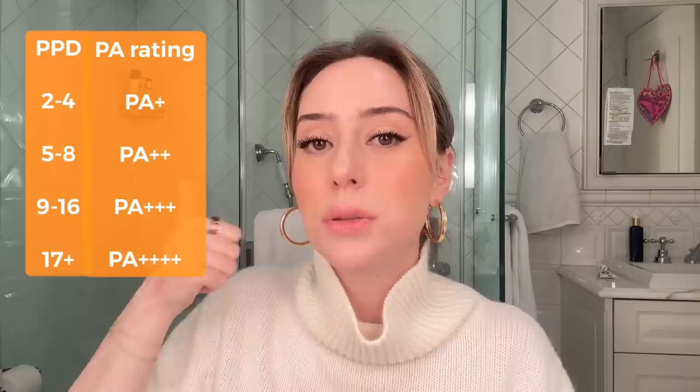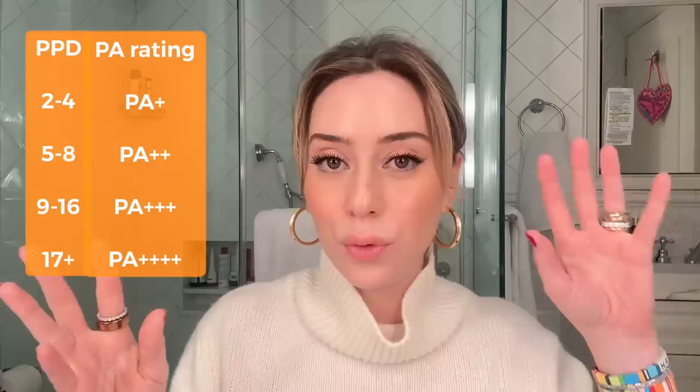The PA scale has four levels: PA+, PA++, PA+++, and PA++++. PA+ indicates some UVA protection, PA++ moderate, PA+++ high, and PA++++ extremely high. This is translated from the PPD scale. So if you find yourself internationally with a PA++++ SPF 50, you'll know you're getting the best coverage in terms of UVA and sun protection.